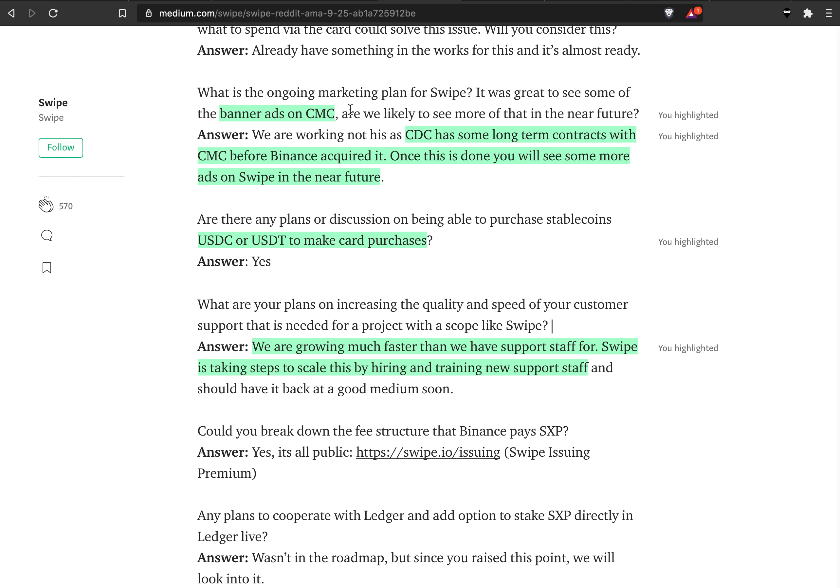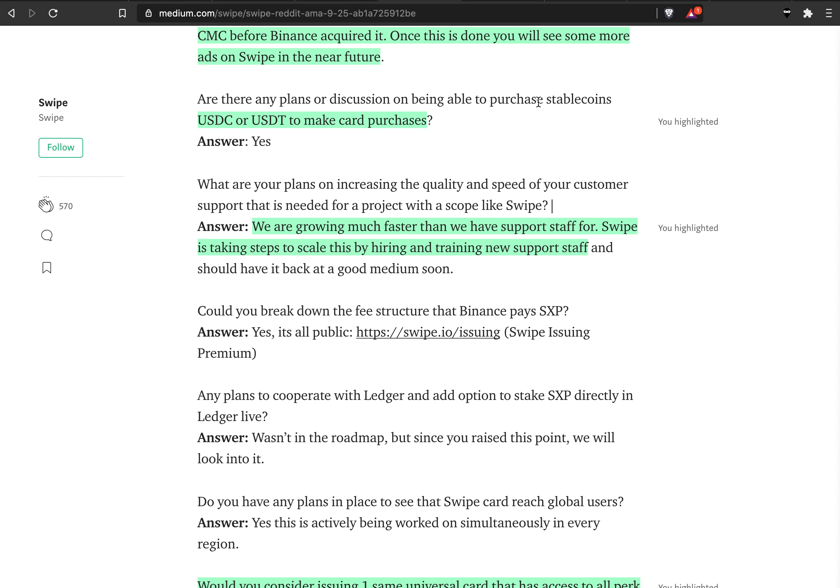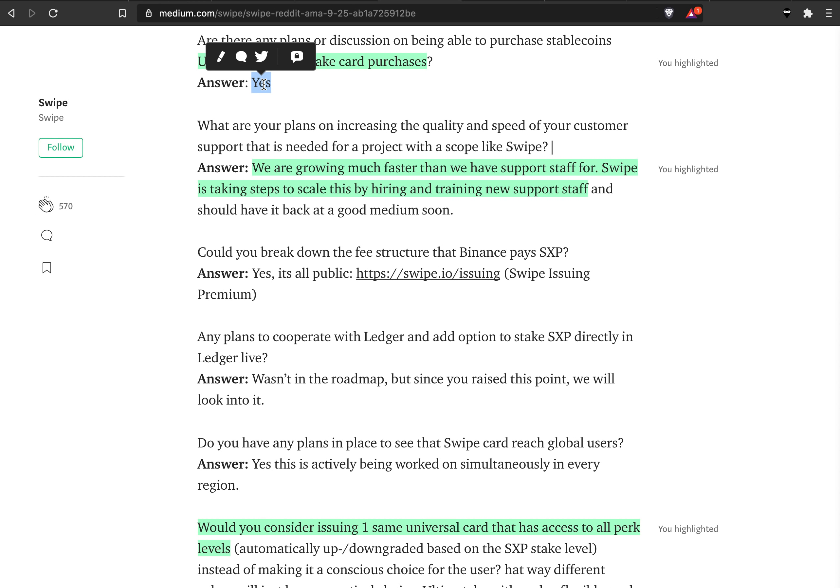An interesting competitive note: banner ads on CoinMarketCap currently show Crypto.com ads, even though CoinMarketCap is owned by Binance. Crypto.com had long-term contracts with CoinMarketCap before Binance acquired it, so they have to follow through on those before Binance and Swipe ads can appear. Also, can you top up your card or use USDC and USDT for purchases? Yes — I think that's actually the most important feature, because it's better to use USDC or USDT for card purchases than the fluctuating crypto price.